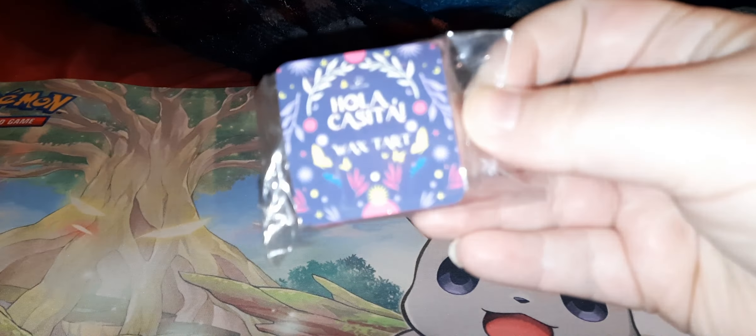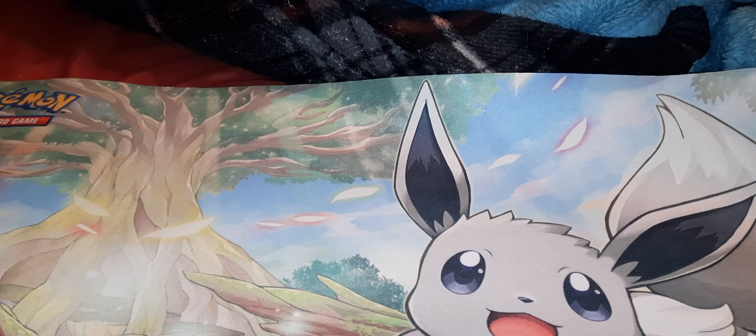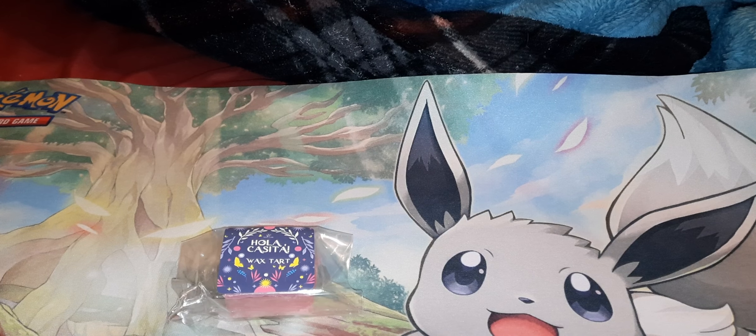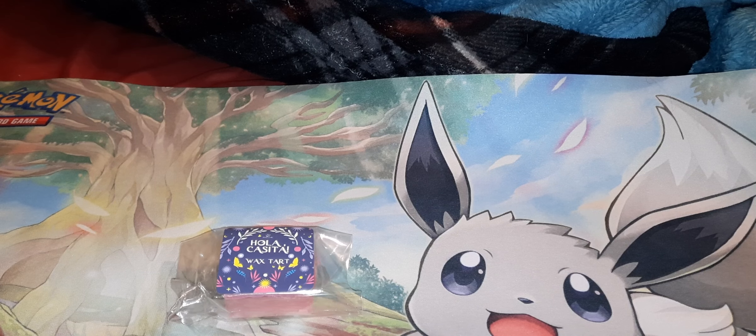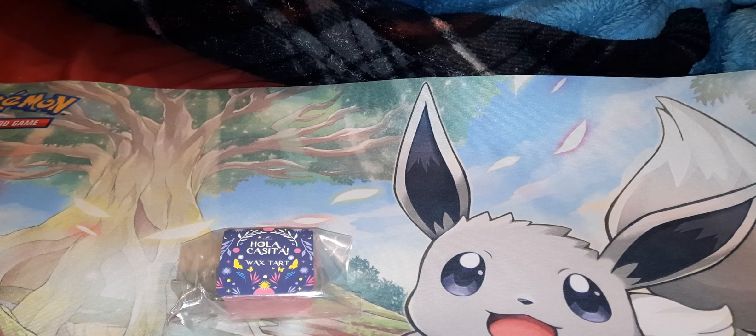It looks like this might be a quarterly box. The first thing I'm pulling out is a wax heart. It is called Hola Casita. That smells really good — it's very floral but kind of fruity at the same time. It says: 'In our darkest moment, we were given a miracle.' The scent notes are bright juicy nectarine intertwined with delicate powdery lotus blooms and creamy vanilla. It must be the lotus blooms I'm smelling — they smell so good.